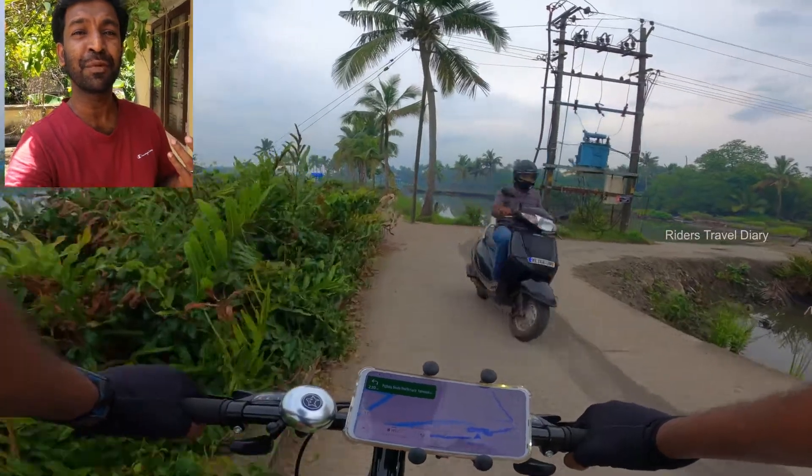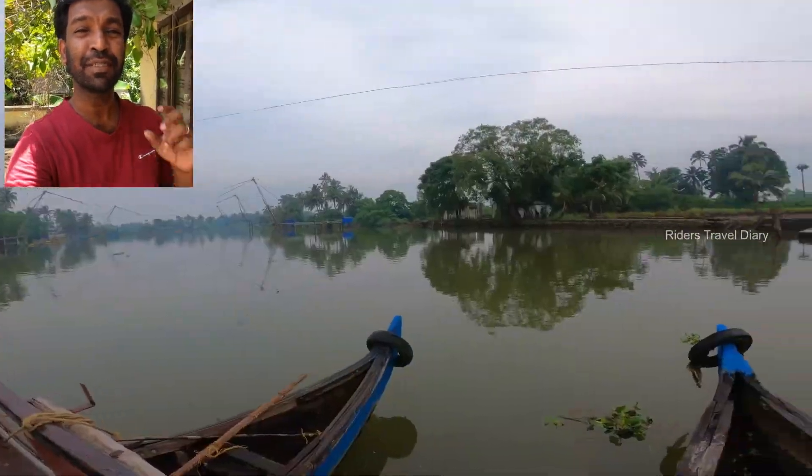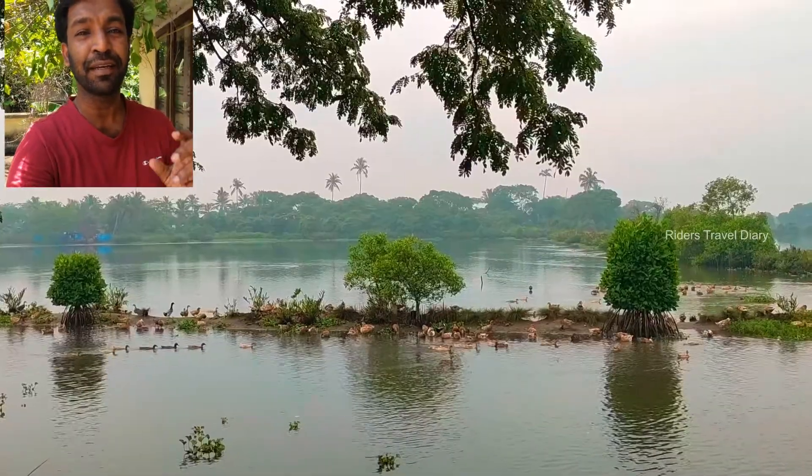Hello everyone. In this video, I'm going to do a painting. I'm going to take a photo of a photo and do a painting like this, taking a photo of a video as reference.